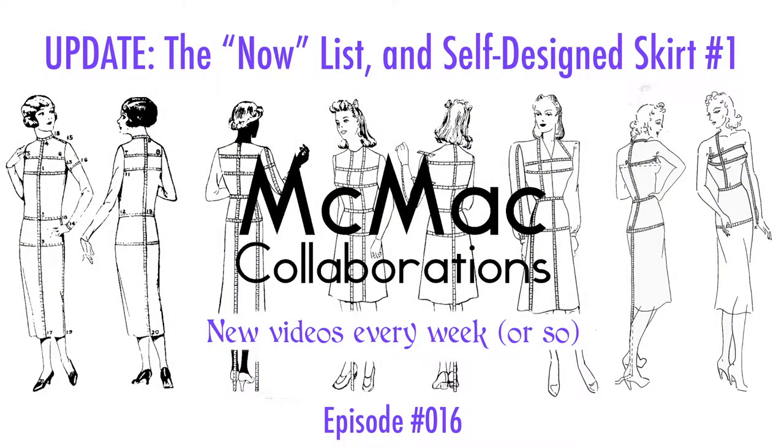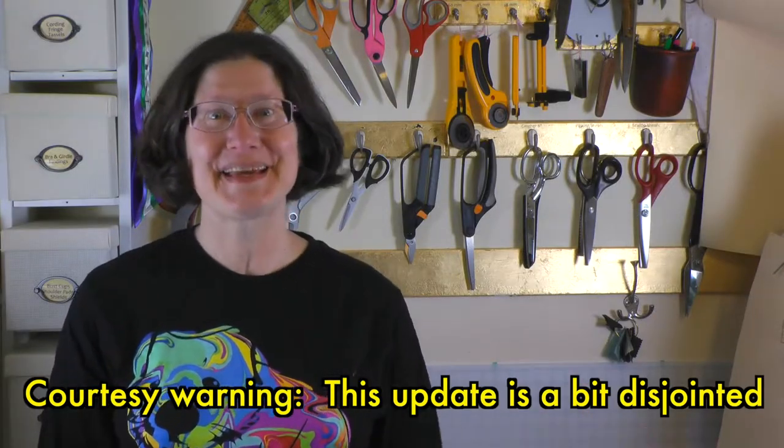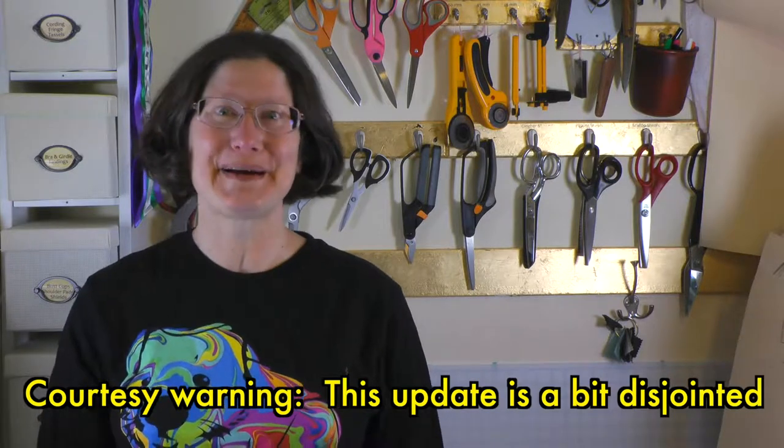It's time for a sewing update! Hello collaborators, I'm Michelle. We're here in the Fabricatorium and I wanted to give you a sewing update.